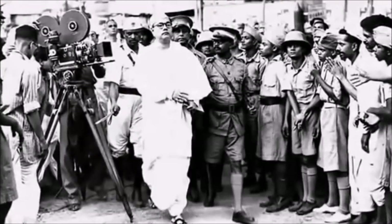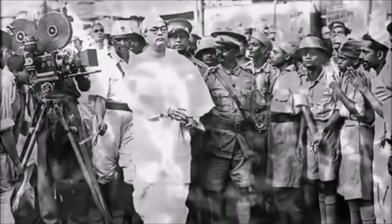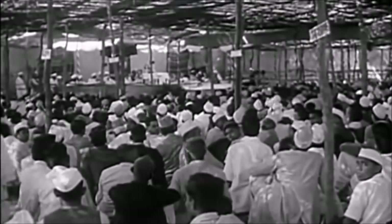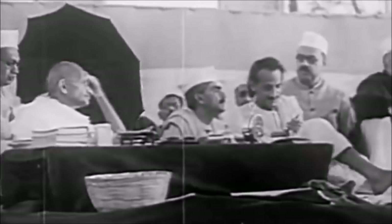However, revolutionaries like Bhagat Singh, Subhas Chandra Bose, Chandrasekhar Azad and the Gadar Party opposed this idea. They wanted full freedom for India — they wanted the British to leave India with immediate effect. As Gandhi himself later acknowledged, even a non-violent struggle demands an army, an organization and a mission.